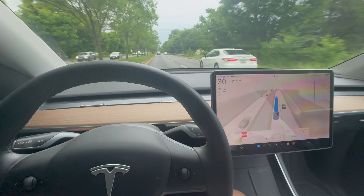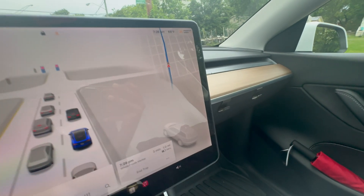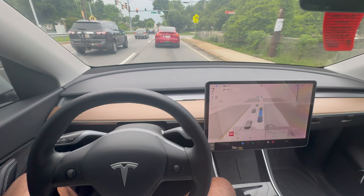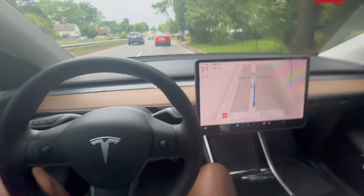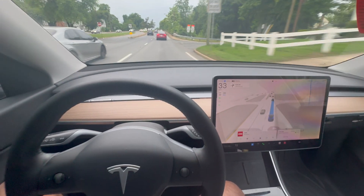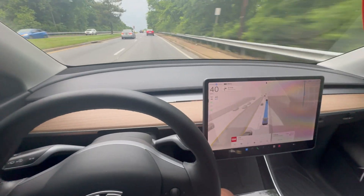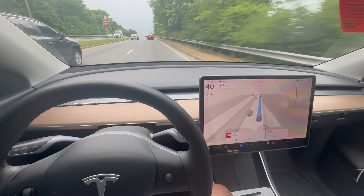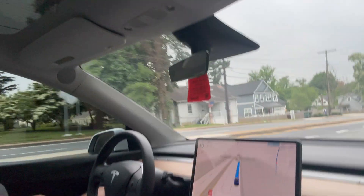The maximum speed here is 20, so the car is slowing down to maintain that limit. On the green light the car pulls off, maintains a safe distance from the Tesla in front, and is taking us to the destination with no driver input other than applying pressure to the steering wheel. We're going over a bridge at 40 miles per hour — about 60 kilometers per hour — completely by itself.